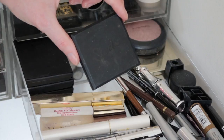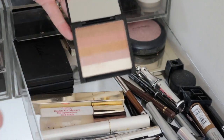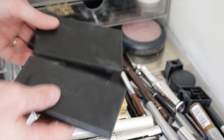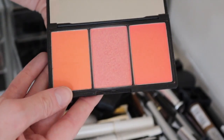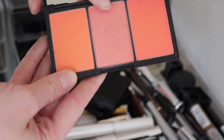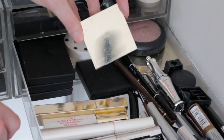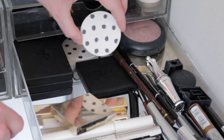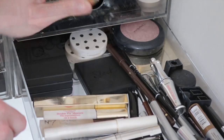In the back of that drawer I just keep a little overflow from my blusher and bronzer drawer. This is a Sleek highlighter, I've got a few Sleek blusher palettes which are some of my favourites - incredibly pigmented, and one shade is a really great dupe for the NARS Orgasm blusher. Then a contouring and highlighting kit, a little Clarins blusher, and a few Topshop cream blushes in the back.